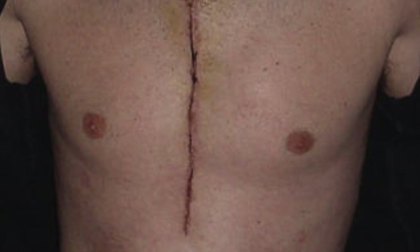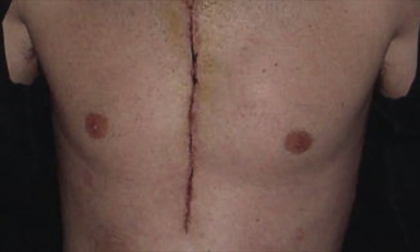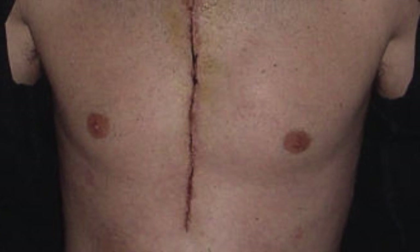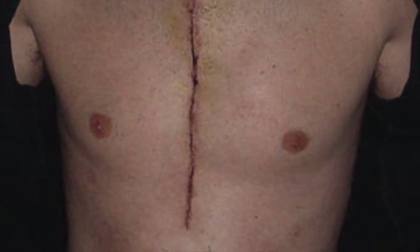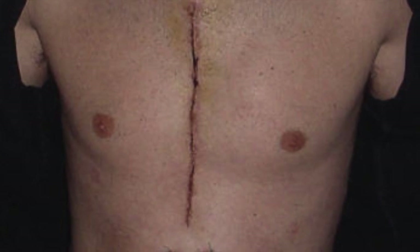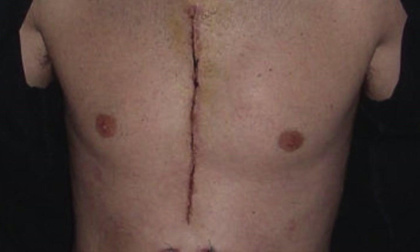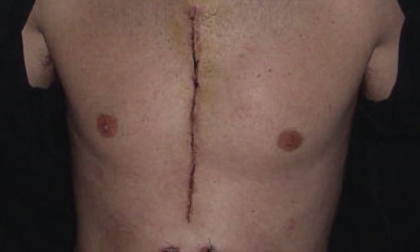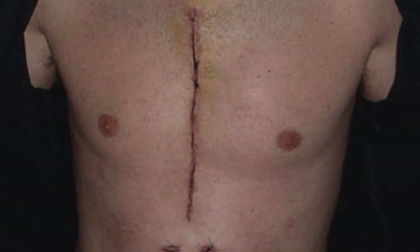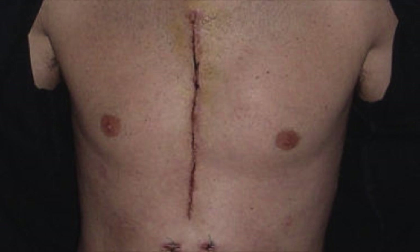Once that is completed, everything is brought back together using metal wires to reshape the chest, then stitched up. This is how someone's chest looks after the procedure. It's a nerve-wracking step because they don't want to leave anything inside — so all counting is called for. The laps, as I mentioned earlier, are always accounted for, because you can accidentally leave something inside the body.